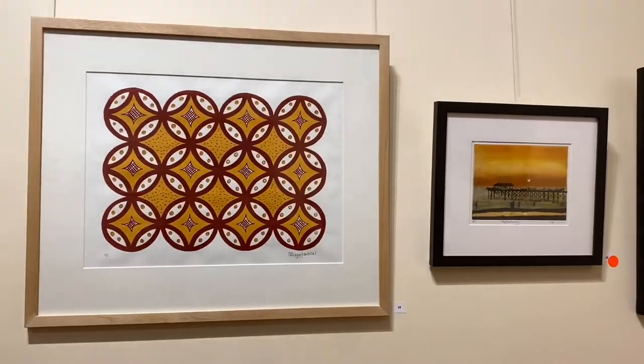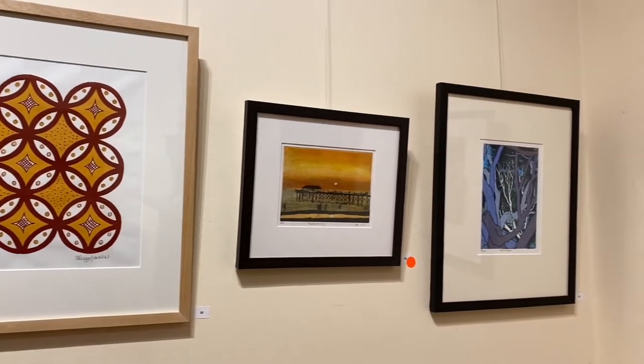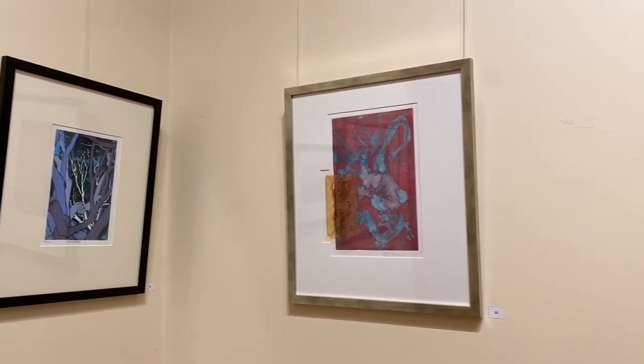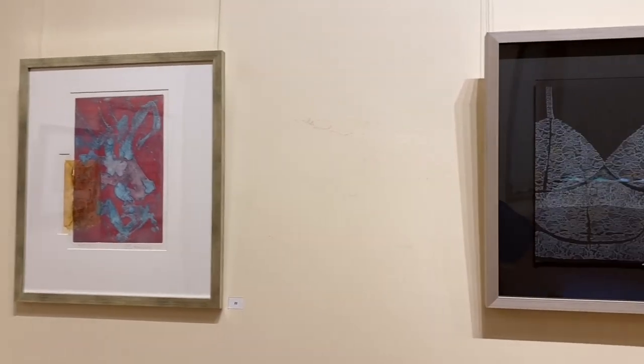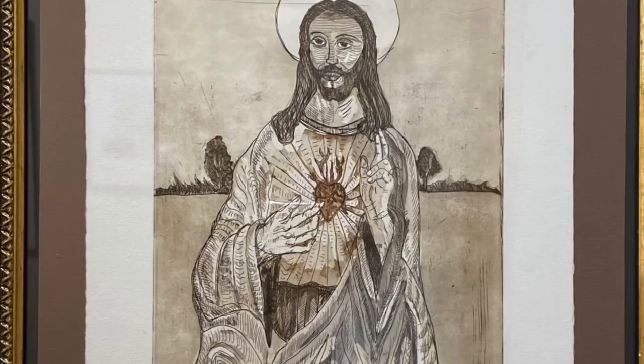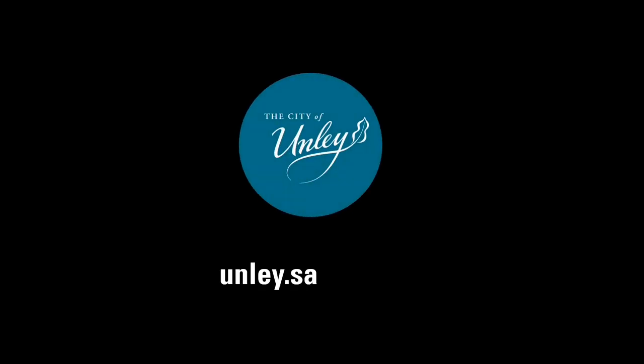Our exhibition 'Layers' is open until Friday the 23rd of September. The complementary exhibition at the Goodwood Library is open during library hours until the same date. Please come along and enjoy the exhibition.